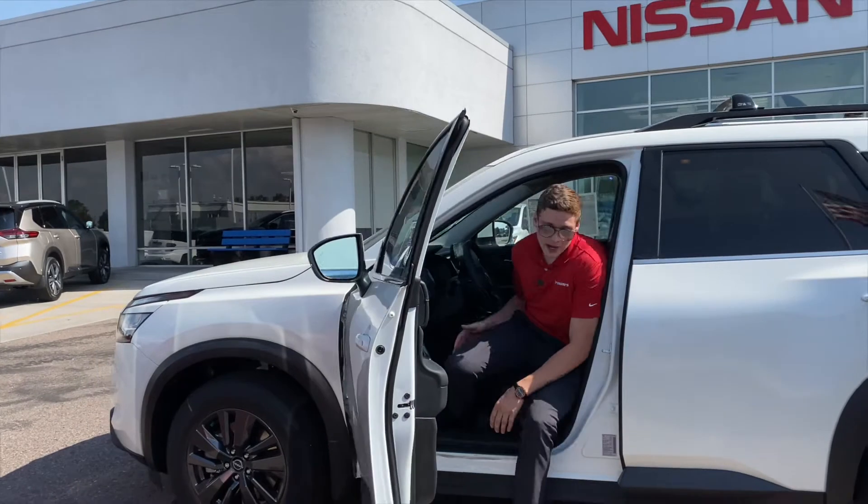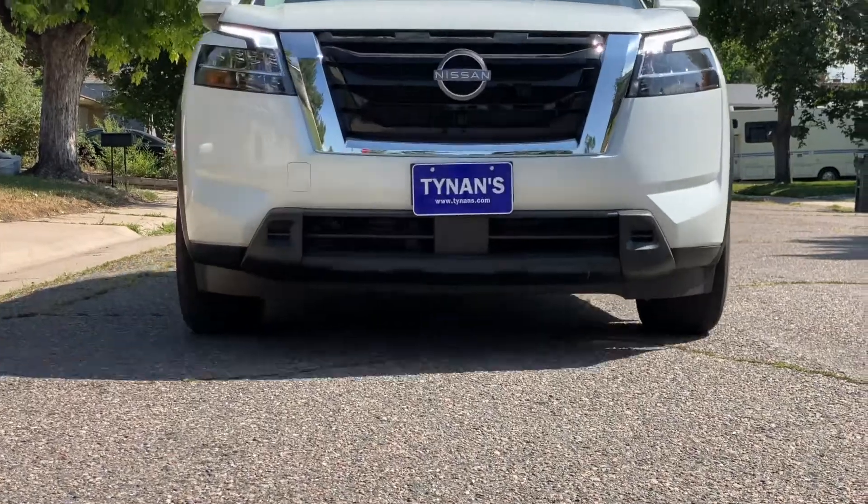The 2022 Nissan Pathfinder here in Havana at Tynan's Nissan, home of the lifetime warranty.